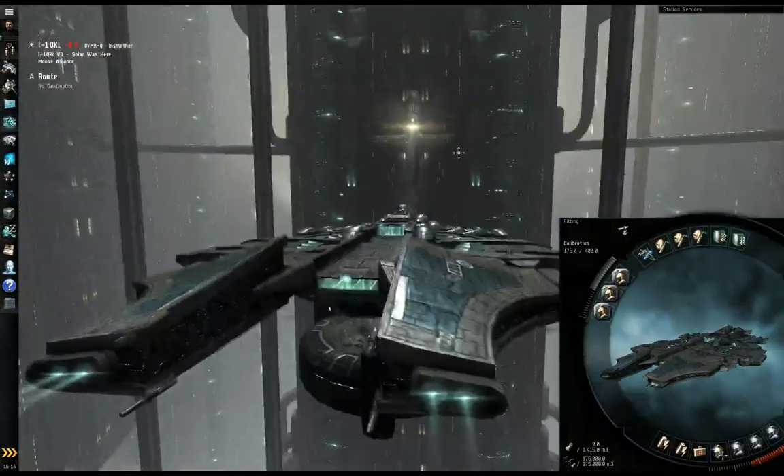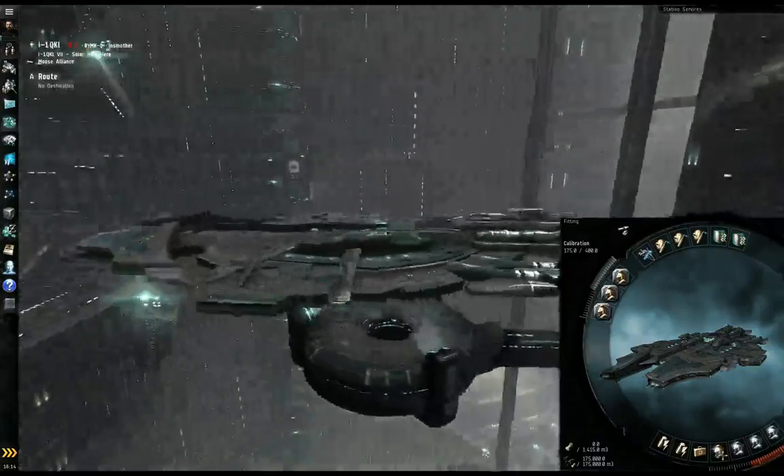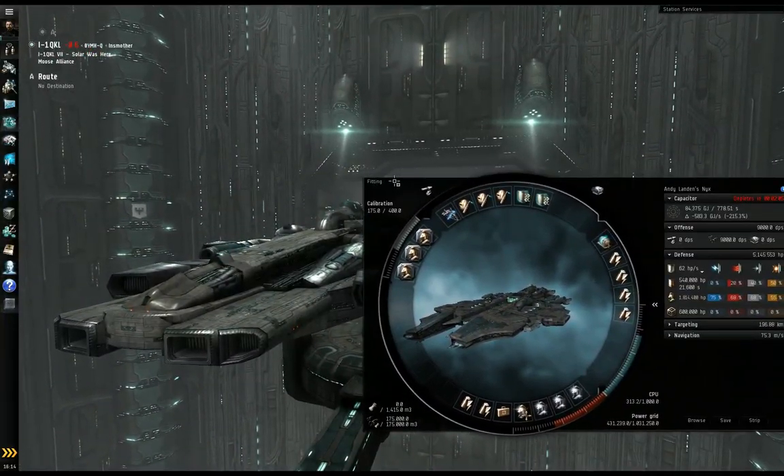It actually looks like a pretty formidable ship. This is definitely a nice design. So there's the Nyx. Here's the fitting. As you can tell, it's docked up.